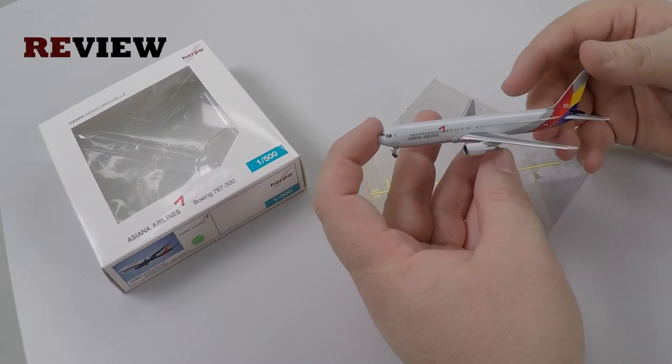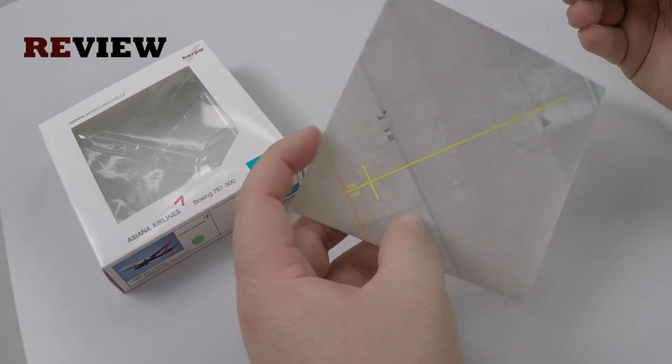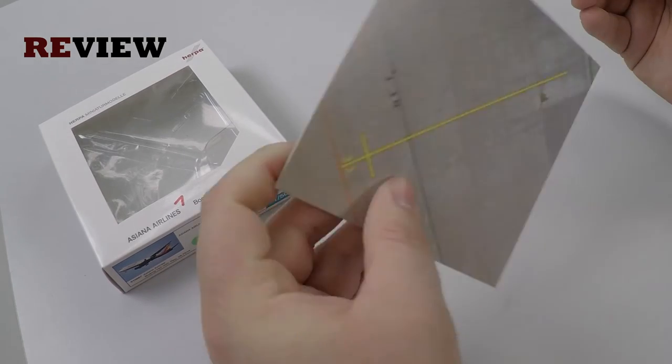This box does not only come with the aircraft itself but also includes a piece of cardboard with an apron position printed on it, which is pretty nice.